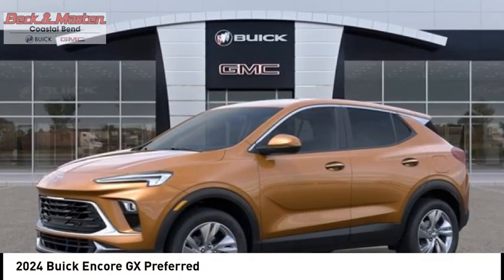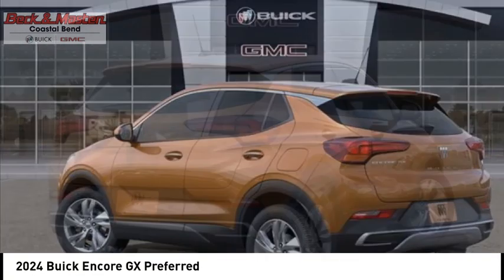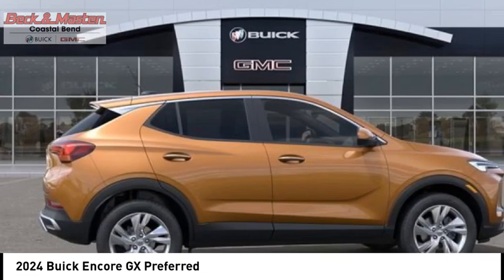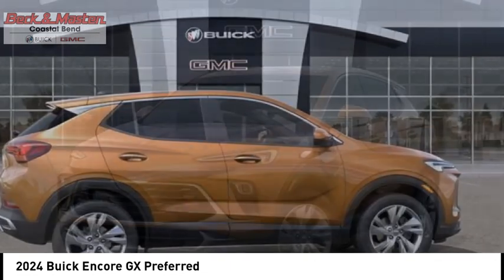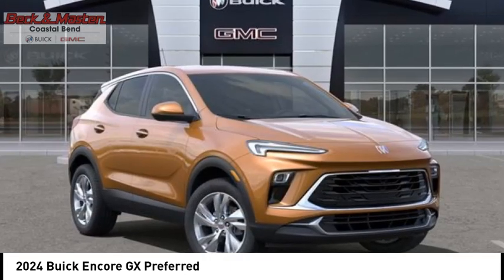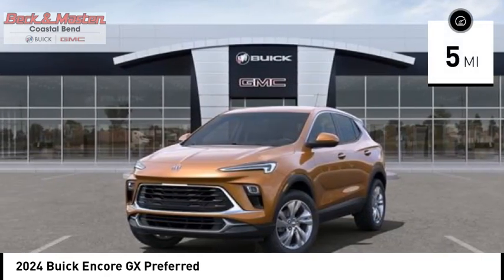We are pleased to show you the 2024 Encore GX. The Buick Encore GX provides plenty of space and functionality with its compact SUV body. It also provides plenty of safety features and a wide variety of options that you can upgrade to. This vehicle has less than 100 miles.